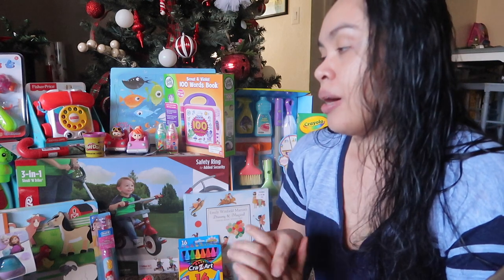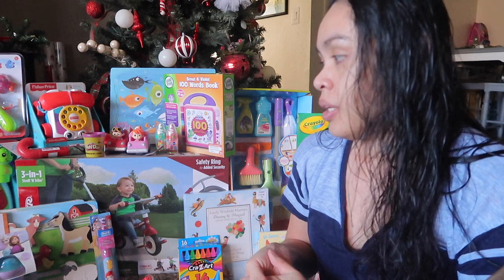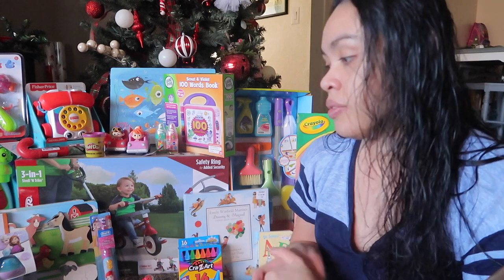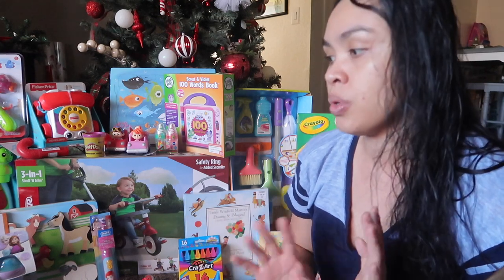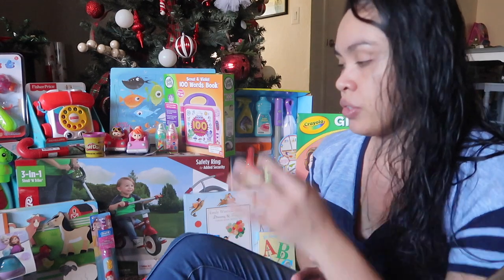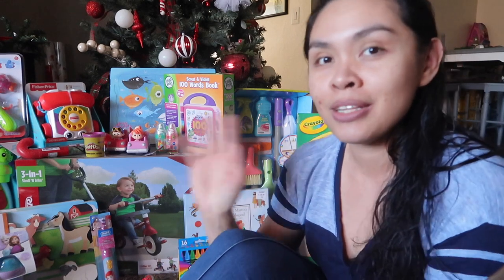We're done with shopping for the girls and I think we got pretty good toys and activities for them. I'm gonna tell you guys what we got for them for Christmas and for their stocking stuffers, because we also bought everything for their stocking stuffers.